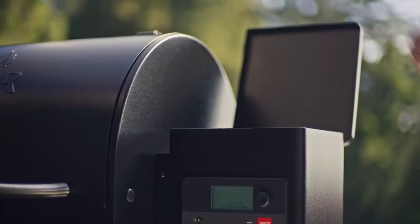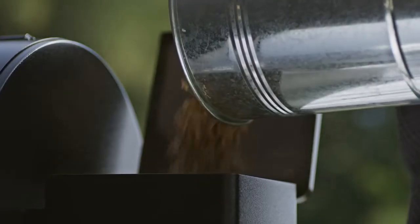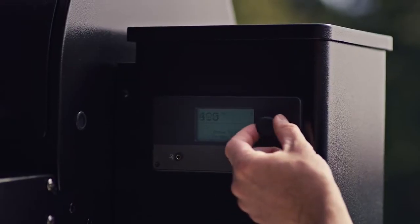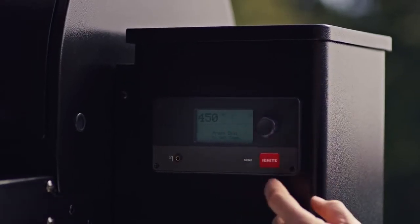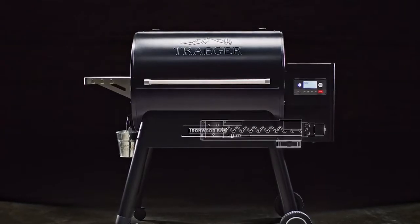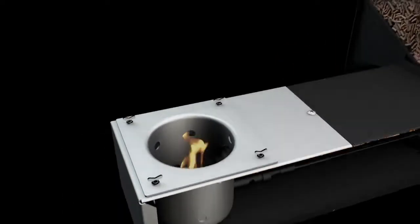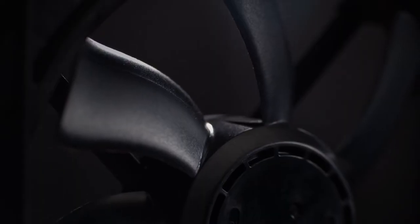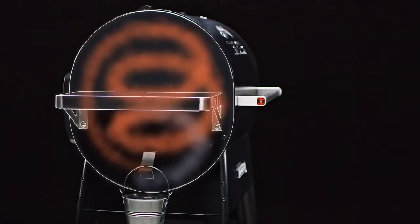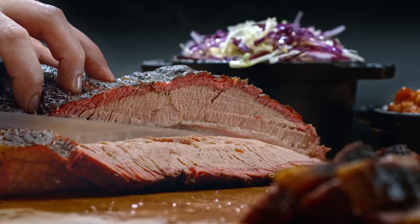Wood-fired cooking made easy. Load your flavor-packed hardwood pellets into the hopper, set your desired temperature, hit the ignition and you're Traegering. Our powerful auger system carries pellets to the fire pot, where the hot rod ignites the Traeger's flavor inferno. The variable speed fan circulates the heat and smoke, just like a convection oven, guaranteeing consistent temperatures every time.